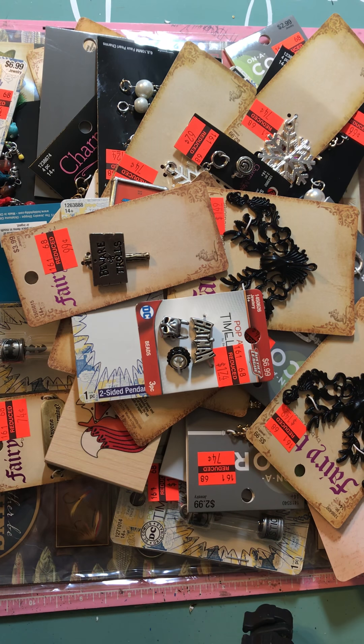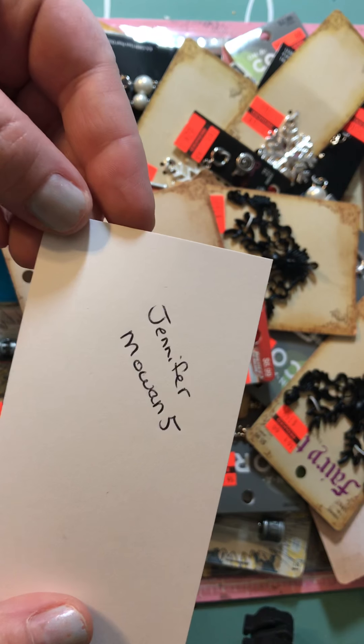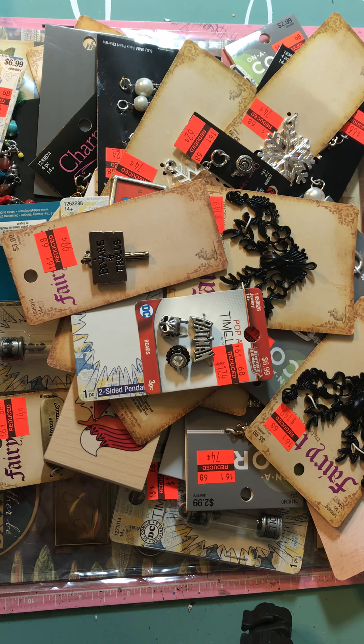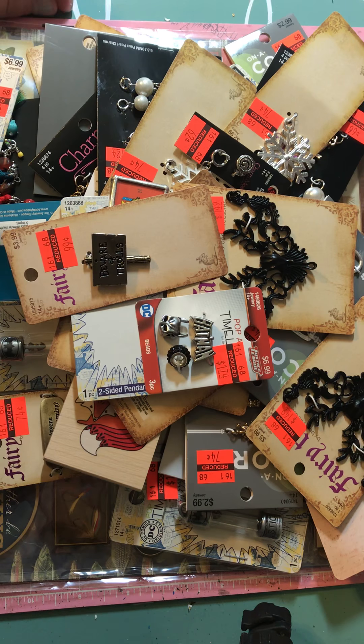Hey guys, it's Brandy. I'm here to share with you guys a Hobby Lobby clearance haul. Thanks to Jennifer Mowen5 on YouTube — she's actually local to me, just the next town over. She shared on YouTube that Hobby Lobby was having a big clearance, and I noticed that some of my charms that I really liked were on clearance, so I had to check it out.